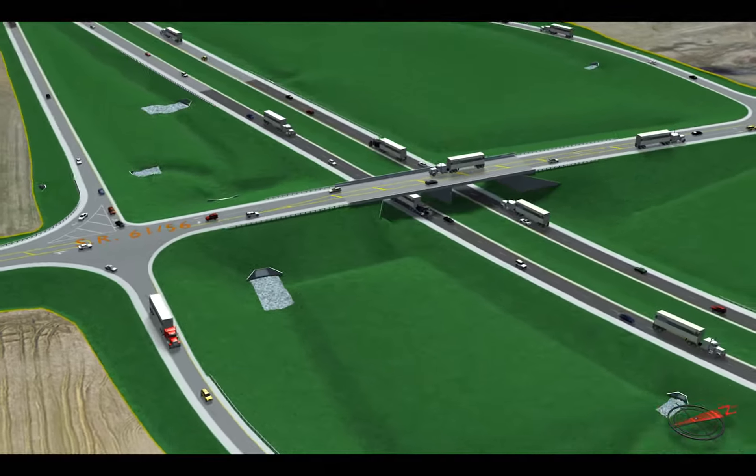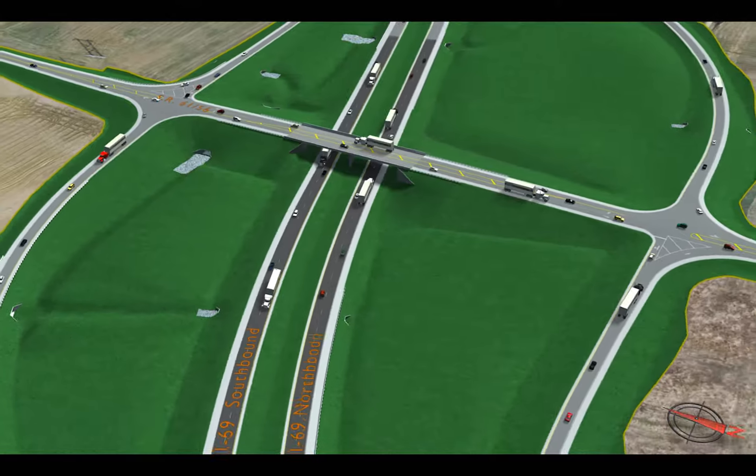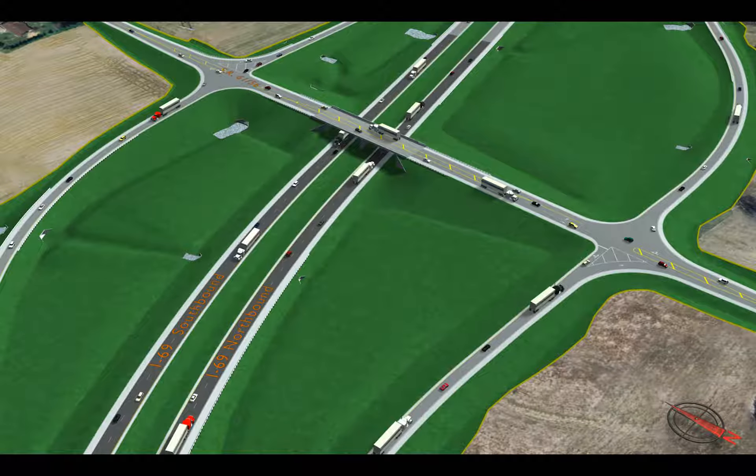By flipping the Interstate 69 and State Route 61 and 56 interchange, BLN was able to create a redesign that brought about a $5.5 million reduction in construction costs, a 2.5-month reduction in construction time, a reduction in long-term maintenance cost, and a reduced environmental impact.